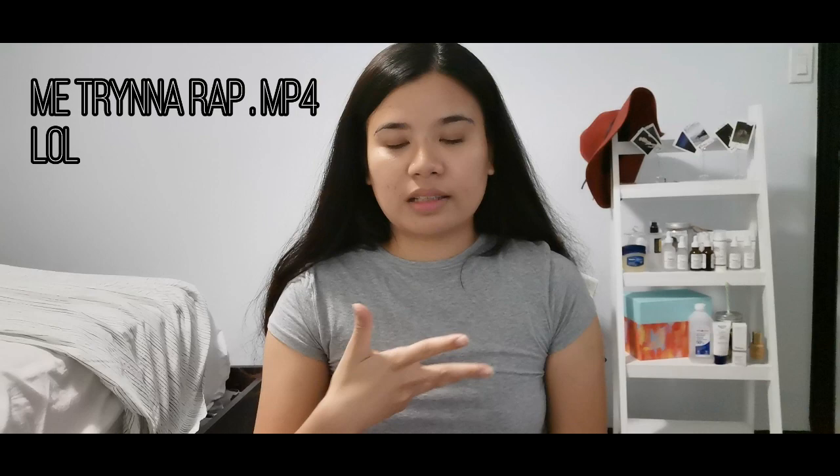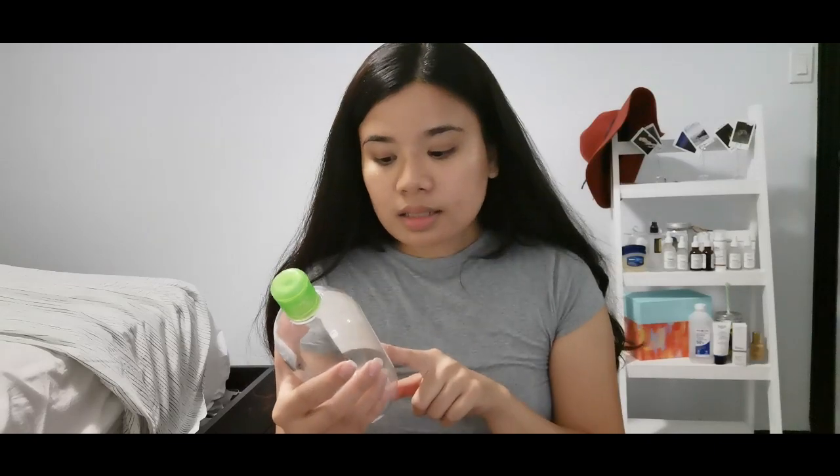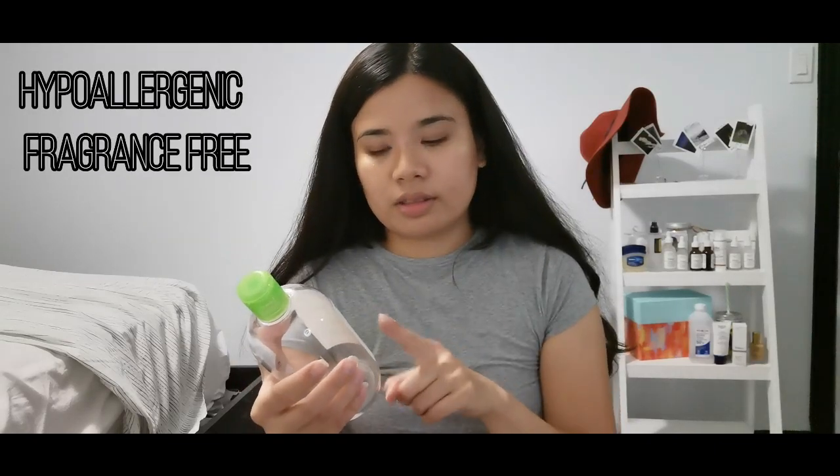Because before, there was no space on my face — pimples everywhere. But now it's better, thanks to Hiram. This is Bioderma, the Purifying Cleansing Micelle Solution. The main reason why I got this is that it's hypoallergenic and fragrance-free.